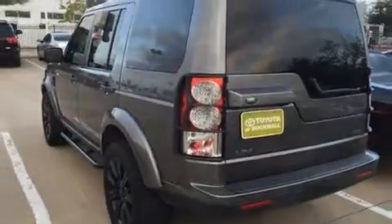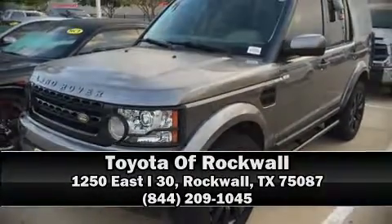We'd also be happy to help you arrange financing for your vehicle. Come on in and take a test drive. Have a great day with us.